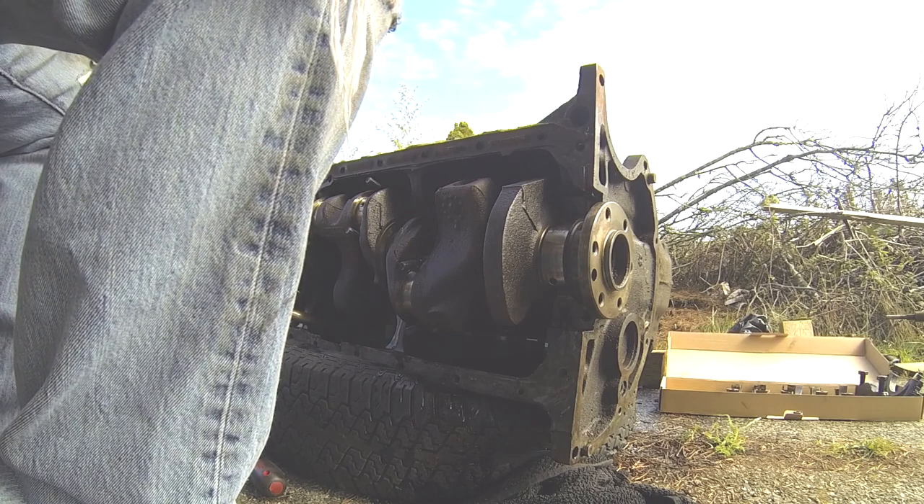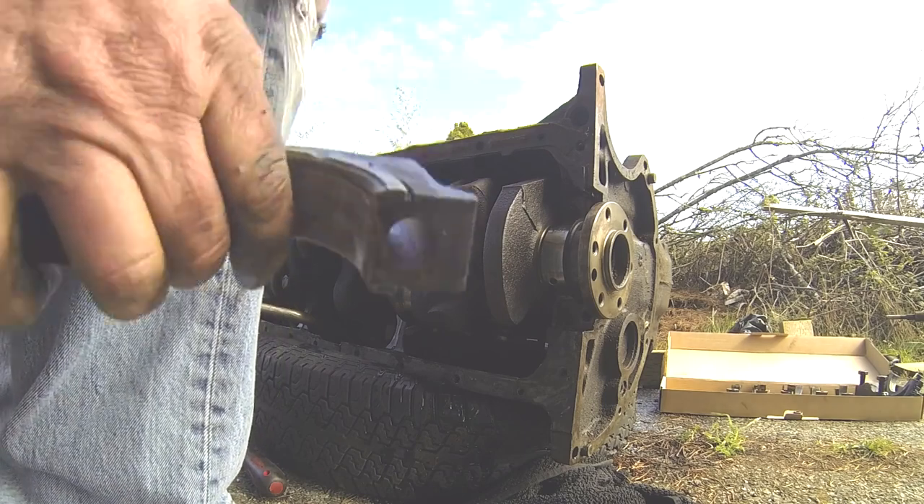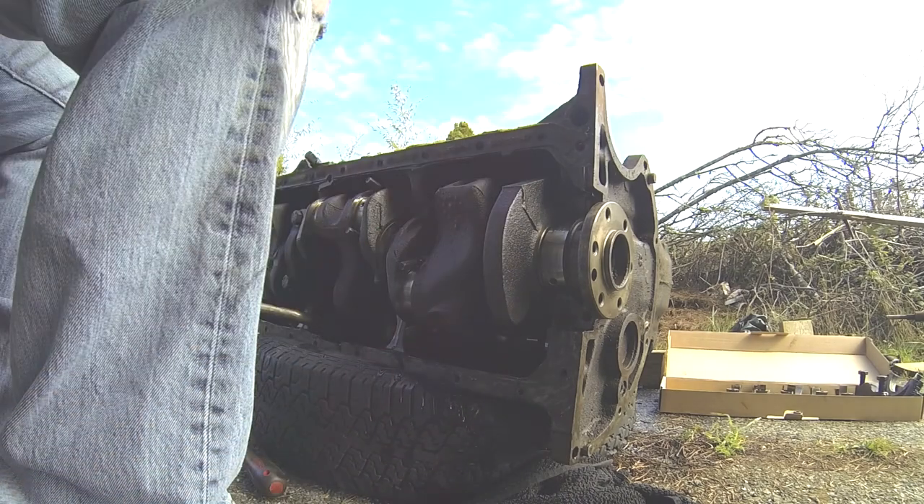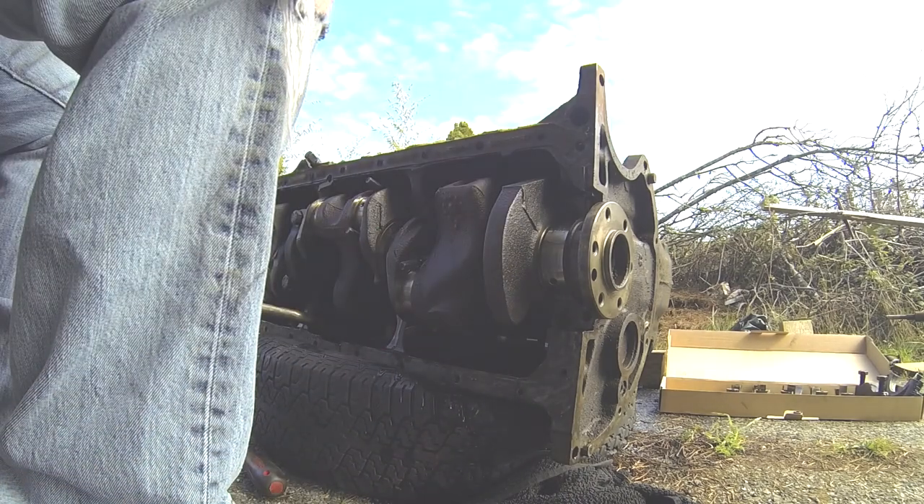This doesn't look too proper either — this is some kind of large gouge. Both sides. It's kind of irregularly shaped so I don't think it's something machined.